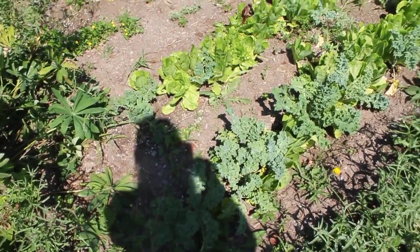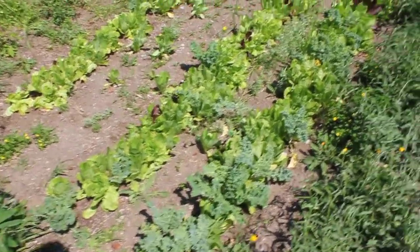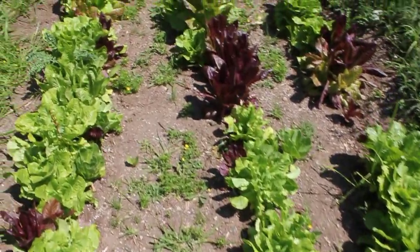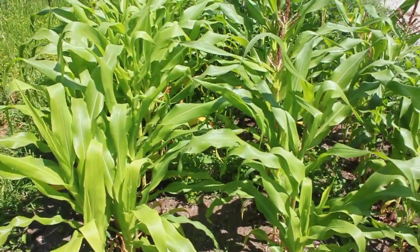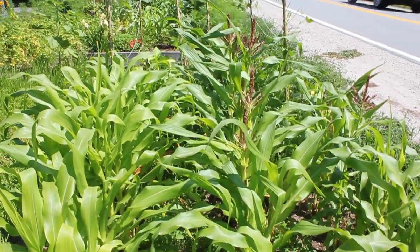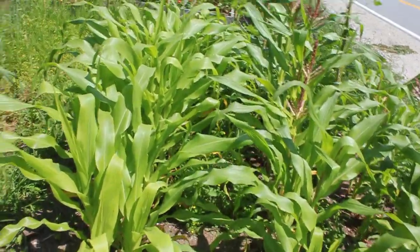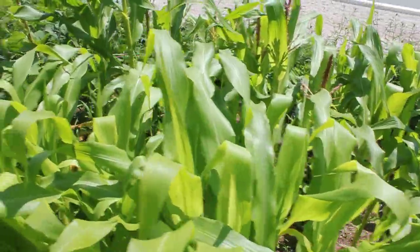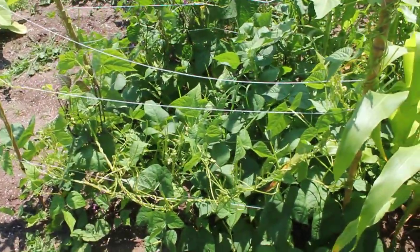Here's our kale and lettuces. Got some decent sized lettuces happening. There's the second corn patch — there are three rows here. Nice and tall. It's the best I've ever done with corn. Here's a lot of my beans.